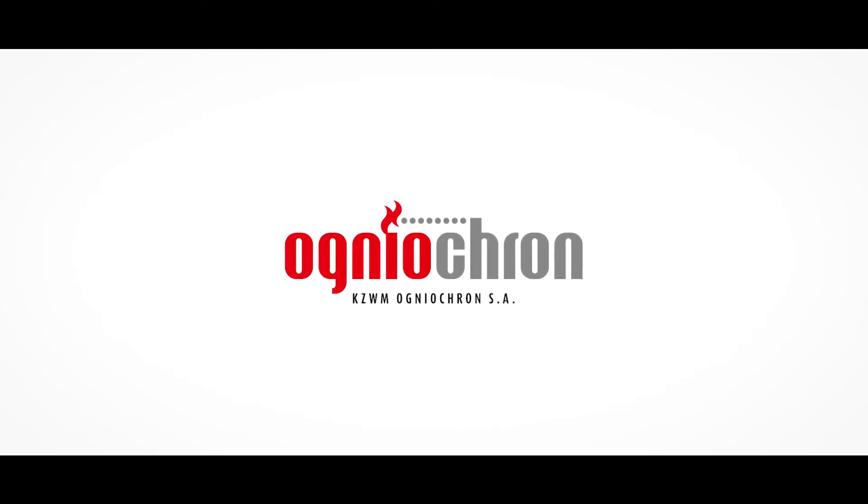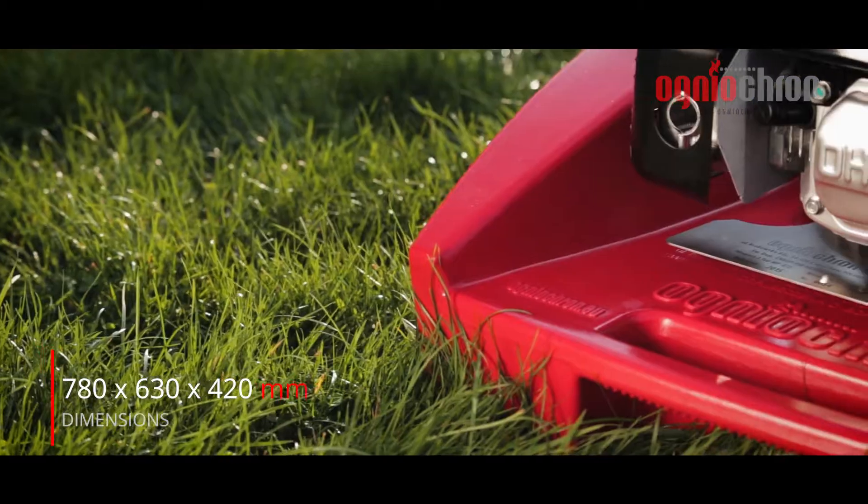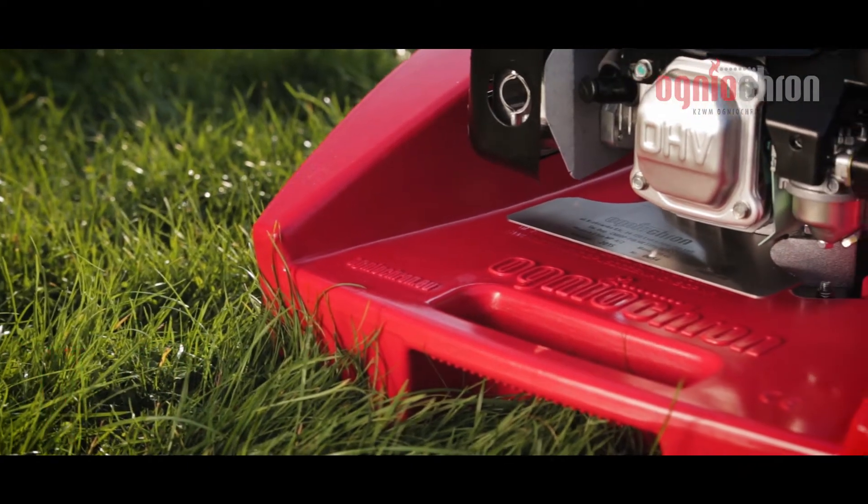Ogniokron, the valued Polish and European producer of portable firefighting and rescue equipment, proudly presents a new generation of Niagara series floating motor pumps.